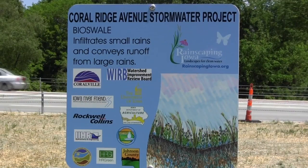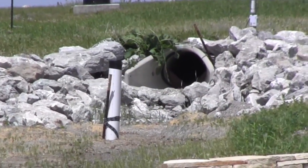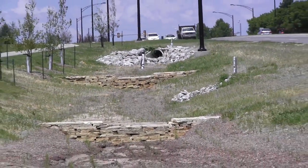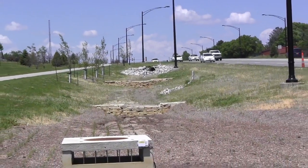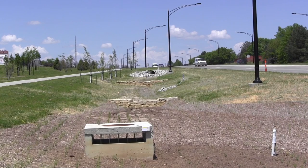The second site we visited was the Coral Ridge Avenue Road Reconstruction Project. This project took a two-lane road, converted it to a four-lane road, and used green stormwater infrastructure versus gray stormwater infrastructure. Instead of using large pipes to transport stormwater runoff to the nearest creek, they used bioretention cells and swales to infiltrate the water coming off that section of roadway. One hundred percent of the stormwater from this section of roadway is infiltrated and treated in these cells.